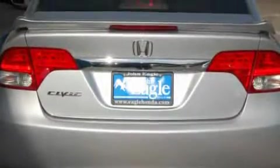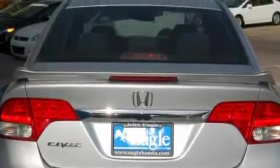This Honda's list of numerous features includes power windows, air conditioning, a CD player, a low-tire pressure indicator, and anti-lock braking system. And this vehicle has just over 22,000 miles.